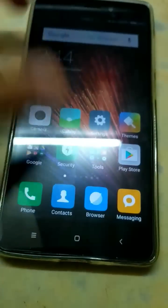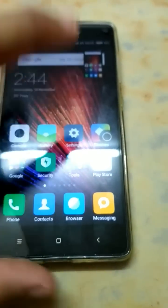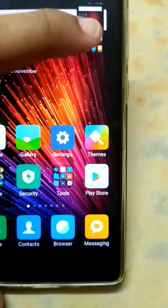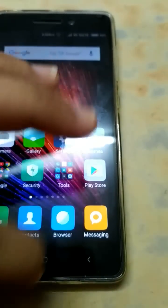To take a screenshot, you have to swipe three fingers down. See — a screenshot has been taken.